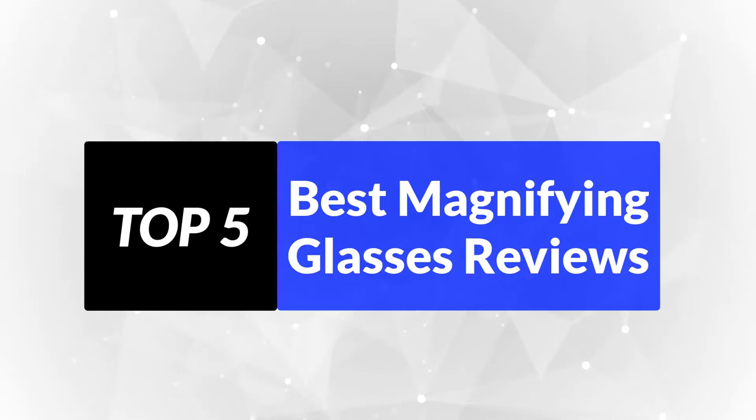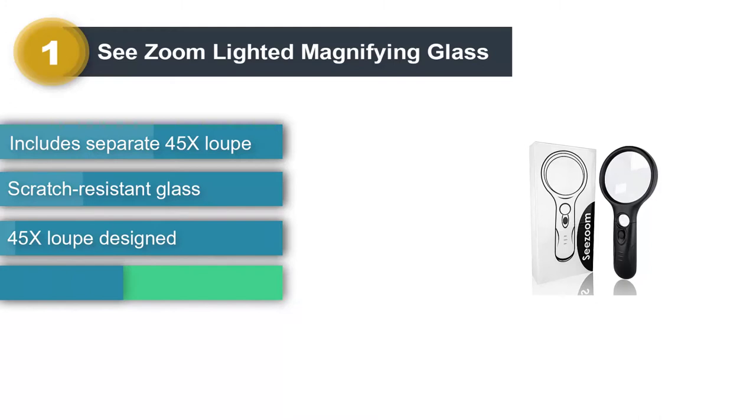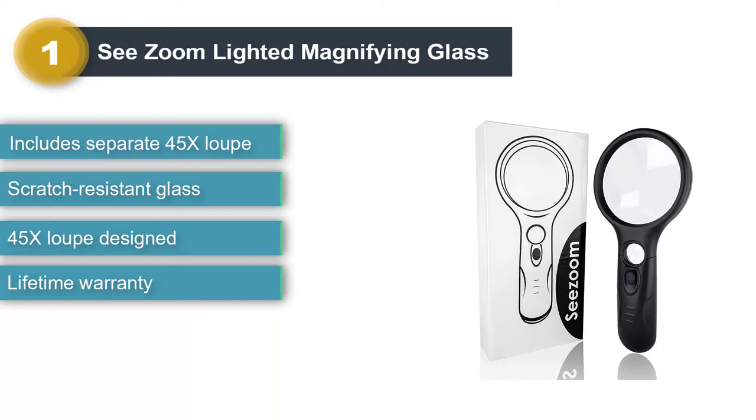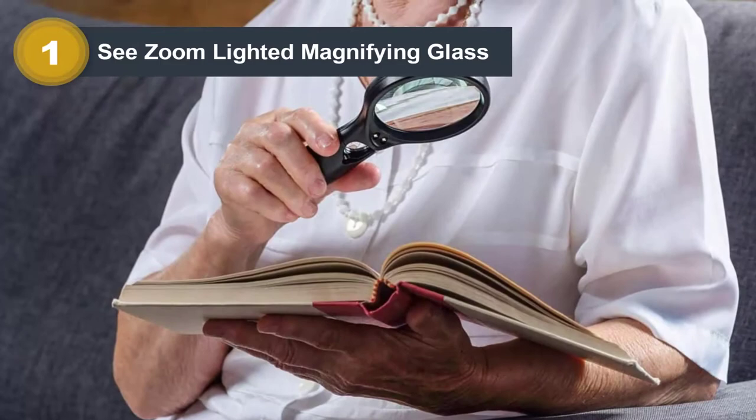Number 1: See Zoom Lighted Magnifying Glass. This magnifying glass features a 45X loupe designed with built-in LEDs, scratch-resistant glass, and a lifetime warranty, making it ideal for older users. For the average user, a 2X or 3X magnification is ideal for daily tasks like reading the paper or nighttime reading without disturbing a sleeping partner with a bedside lamp.